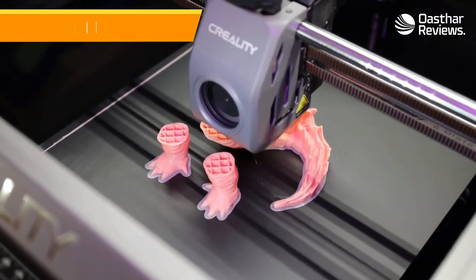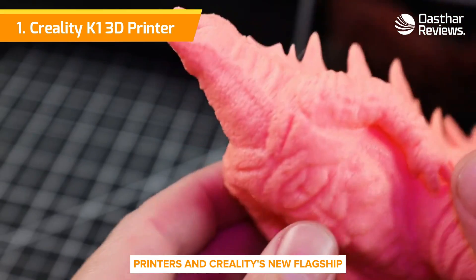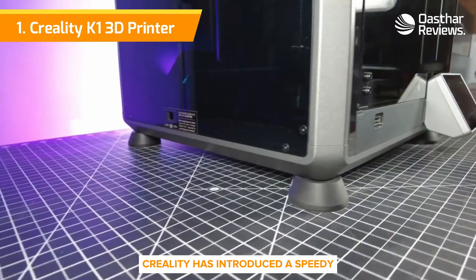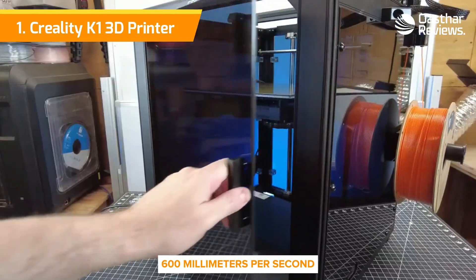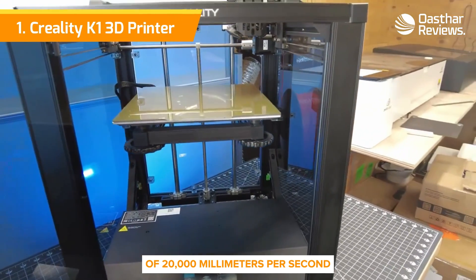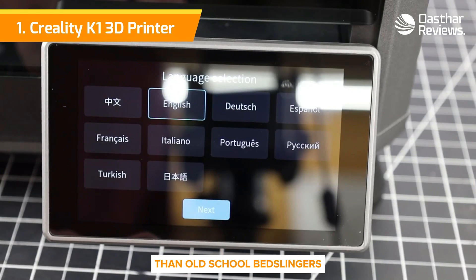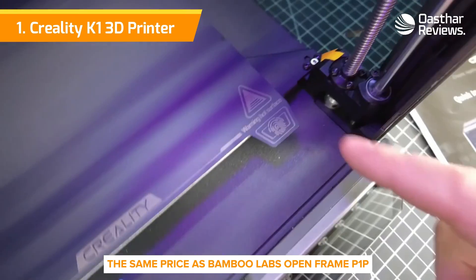Number 1: Creality K1. The entire 3D printing community has fallen in love with high-speed printers, and Creality's new flagship, the K1, is looking to win you over. In clear response to the competition, Creality has introduced a speedy, fully enclosed Core XY machine. It boasts a maximum print speed of 600 millimeters per second, paired with an acceleration rate of 20,000 millimeters per second squared. It can knock out a speed benchy in 15 minutes with good quality, and its normal print speed is around 5 times faster than old-school bedslingers. The K1 is retailing at $599, the same price as Bambu Lab's open-frame P1P.